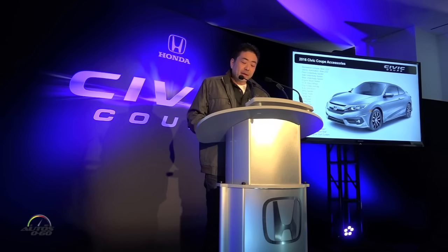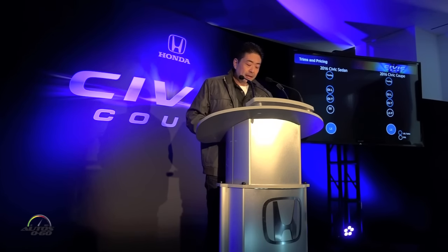And though we won't be releasing pricing until closer to the on-sale date, our intention is to keep it in line with the current Civic sedan, which means that it will be similarly priced to the outgoing 2015 Civic Coupe model. The Coupe will be exclusively produced in North America at our Alliston, Ontario factory and will go on sale mid-March.